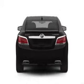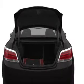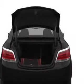GPS navigation will guide you to your destination. Stand out from the crowd with premium wheels, and the anti-lock braking system will keep you safe on the road.